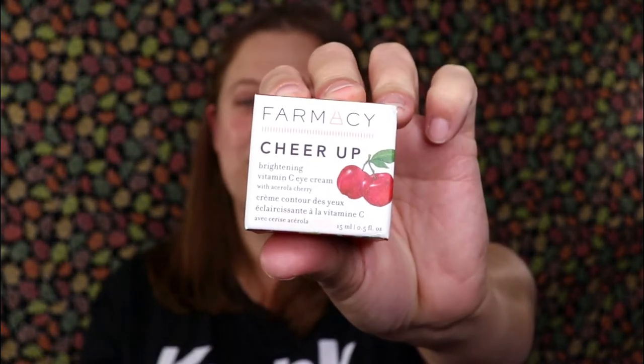The first item is the Farmacy Cheer Up Brightening Vitamin C Eye Cream. I love Farmacy as a brand — they have some really good products. I've gotten into leaving my skincare in the bathroom rather than my beauty station so I use it more easily after my shower. Let me see what it smells like... I don't smell cherry at all, I don't smell anything. It's got a little red tint to it, which is cute, but I'll still give it a test.